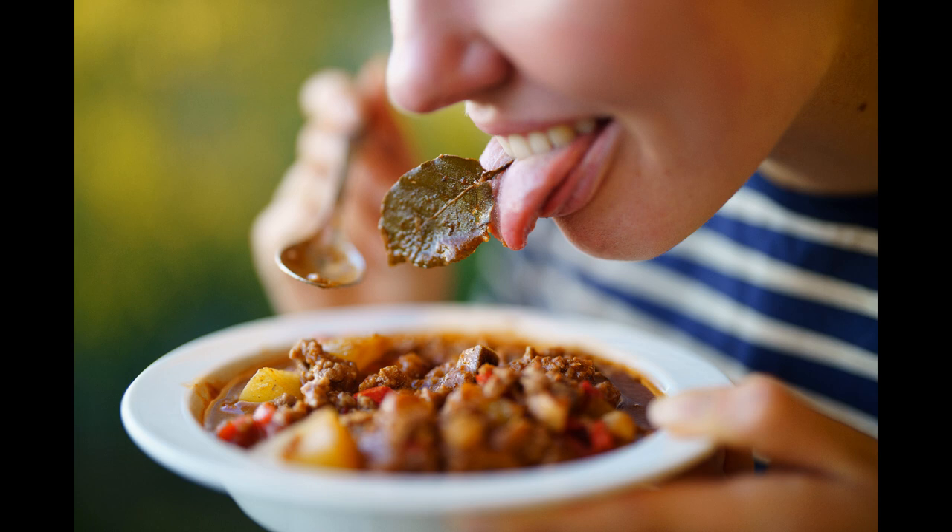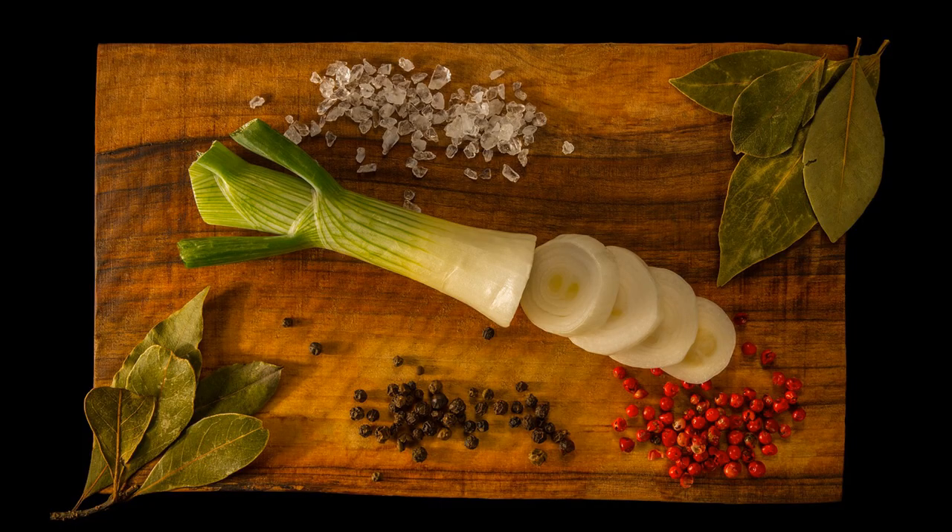Eating bay leaves increases your appetite and helps with digestion as well as digestive tract disorders. Bay leaves are rich in vitamin C, vitamin A, folic acid, calcium, magnesium, zinc, iron, and potassium.